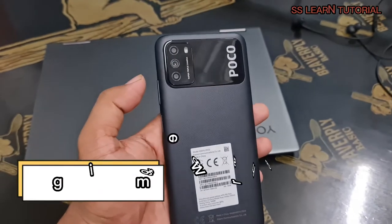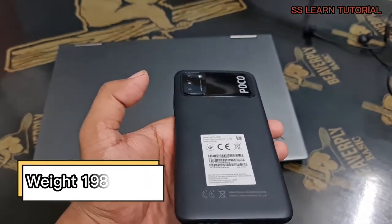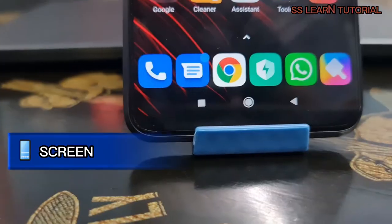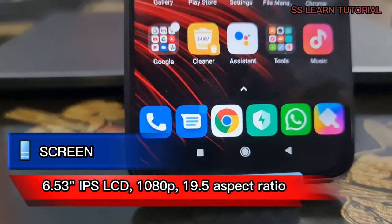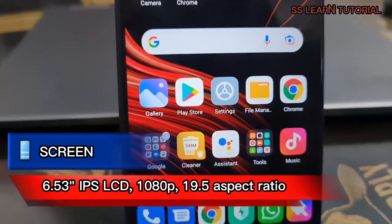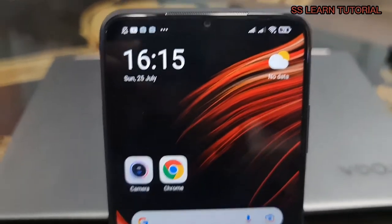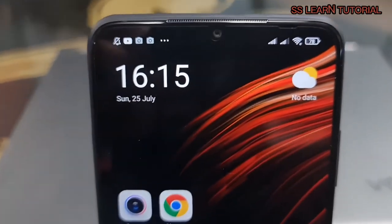The Poco M3 isn't light, almost 200 grams, partly because of its huge battery pack, but it feels great in the hand. On the front is a large 6.53-inch IPS LCD screen covered by Gorilla Glass 3, with a 1080p resolution and a droplet-shaped notch at the top for the selfie cam.